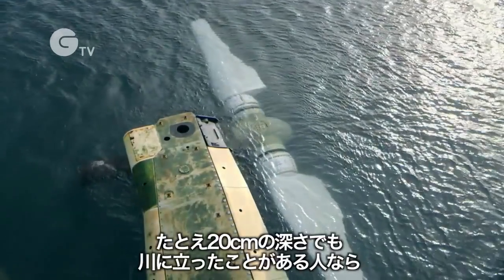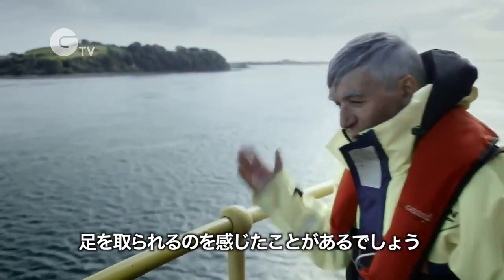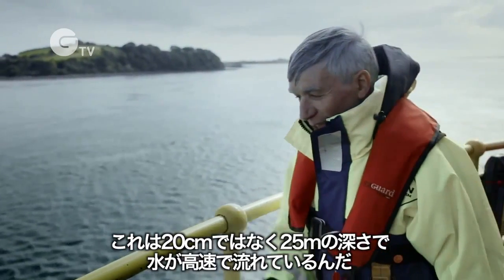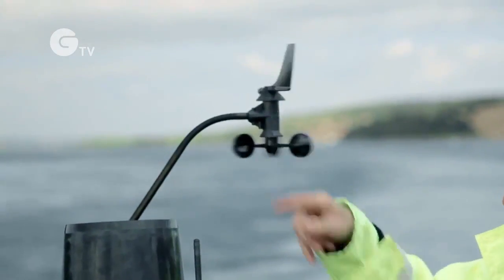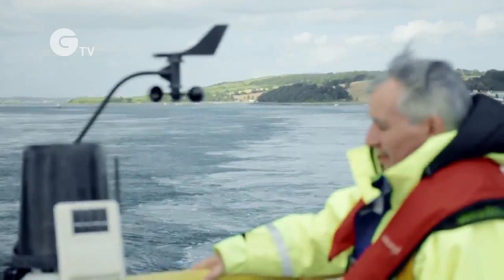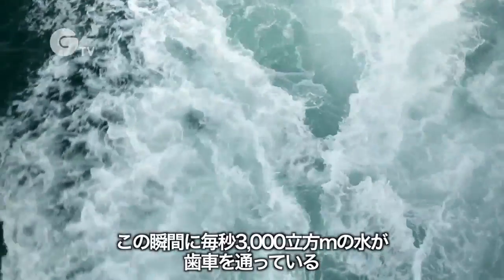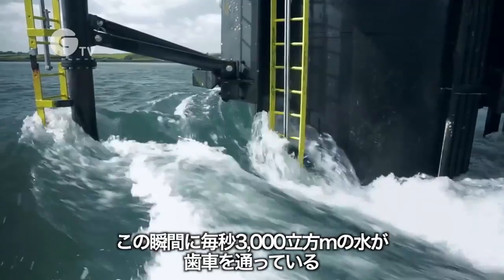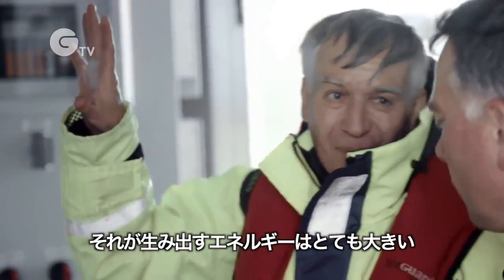Anybody who's stood in a river, even if you're in 20 centimetres of water, you can almost be thrown off your feet. And this is not 20 centimetres — this is 25 metres of water going very fast. At the moment there's probably about 3,000 cubic metres per second of water going through the rotor blades. That's 3,000 tonnes per second, so you can imagine the force it produces is very large.